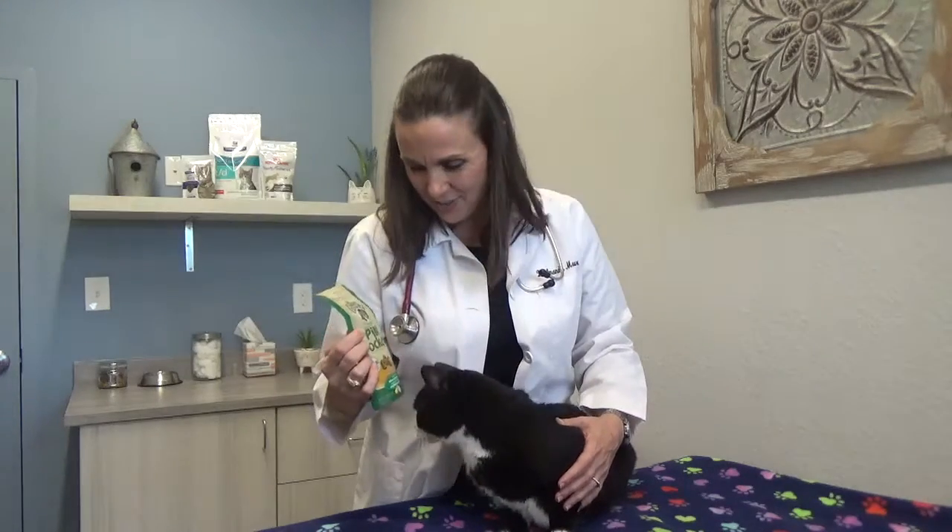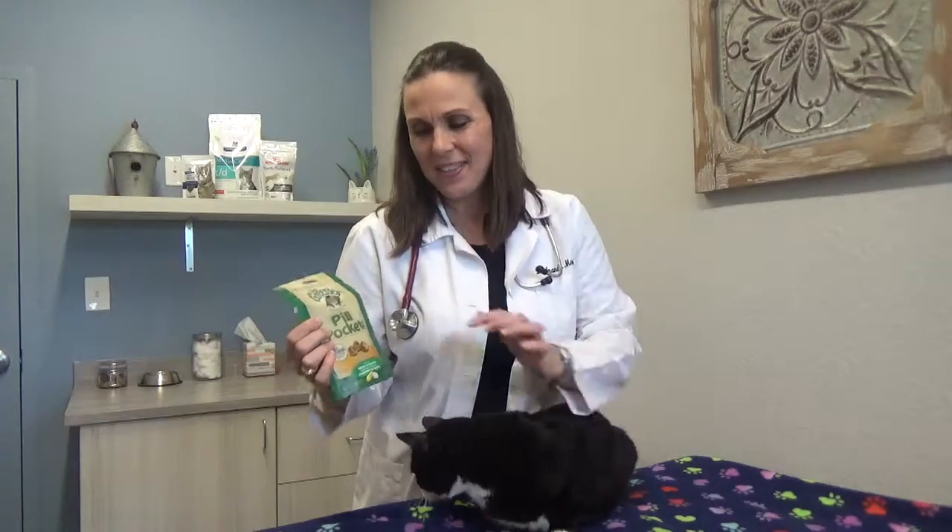So one other trick that you might try to utilize is something like pill pockets. They make a lot of treats that you can hide pills in. These are squishy and they have a hole so you can hide a pill in that. And if your cat will eat that, ideal — that's perfect.